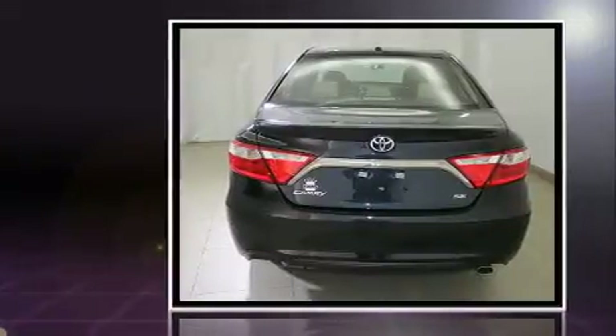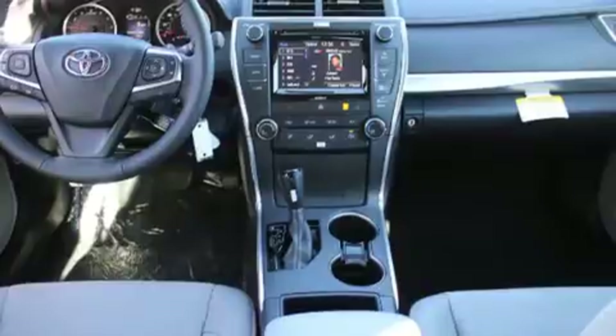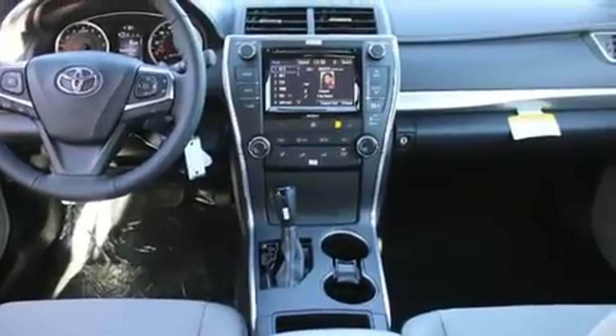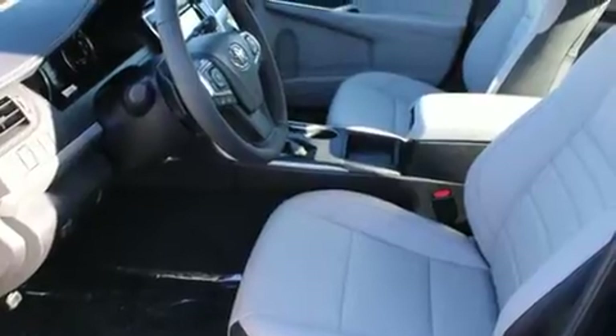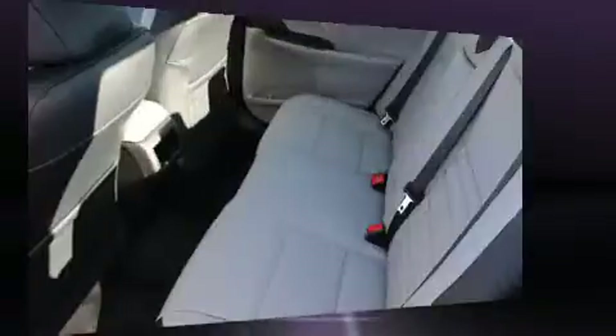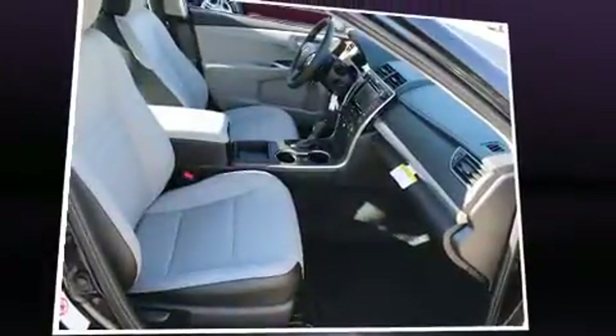Toyota prioritized fit and finish, as evidenced by front and rear reading lights, one-touch window functionality, variably intermittent wipers, heated door mirrors, remote keyless entry, and much more.